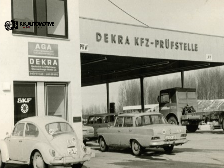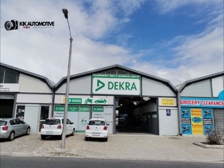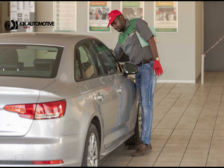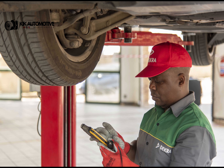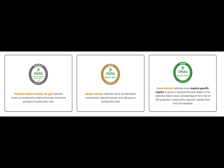DECRA inspects more vehicles than any other organization. The DECRA report focuses on essential roadworthy aspects including brake performance tests, tire specification and measurements, and a diagnostic report highlighting error codes. At We Buy Cars, you'll obviously see DECRA reports.